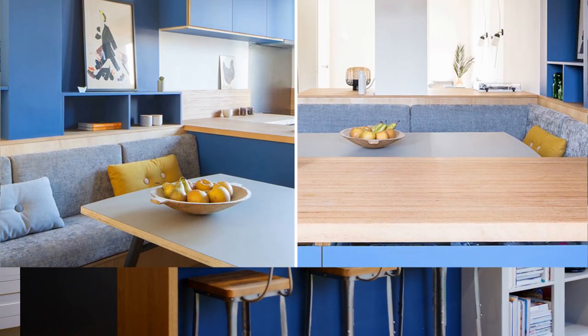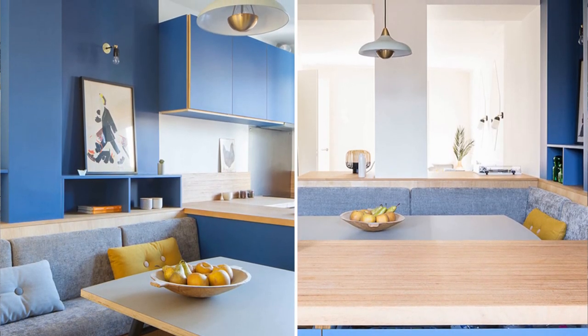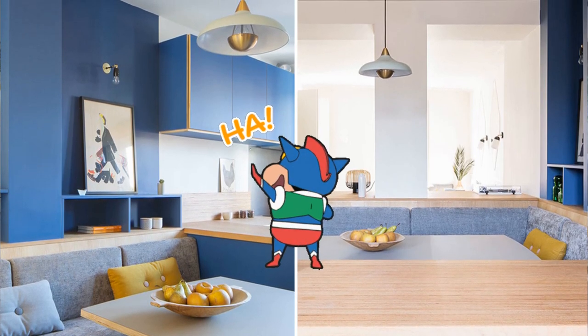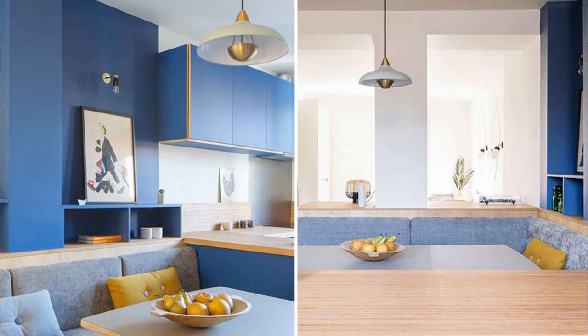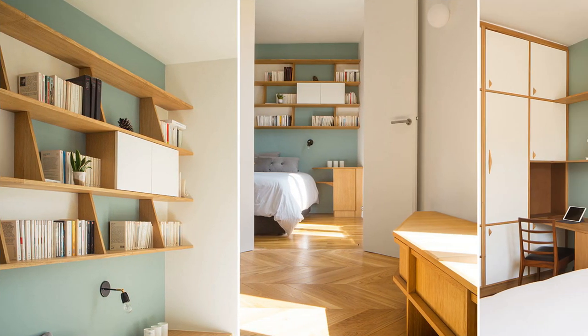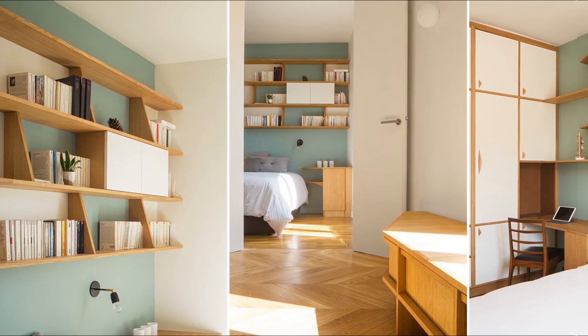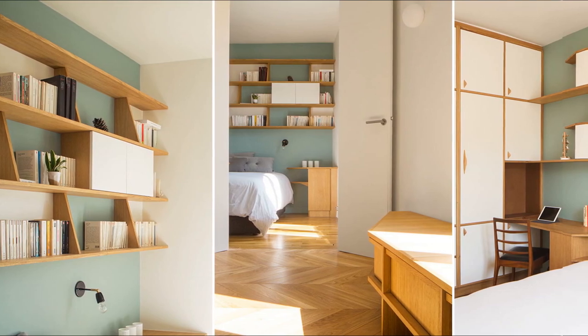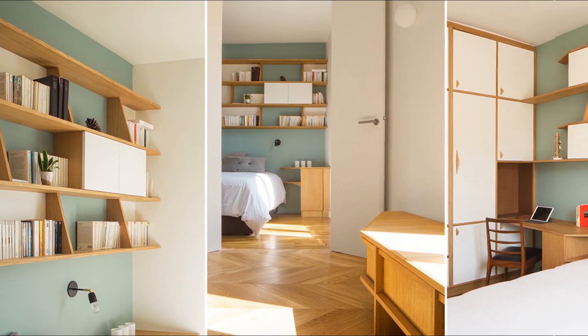Meanwhile, the kitchen morphs into a cozy bench seat, turning into the heart and soul of the apartment — it's like a shape-shifting superhero. One minute it's a kitchen, the next it's a living room. In the master bedroom, shelves and a perfectly placed desk create a charming haven. And don't forget the pièce de résistance: the cabin bed.